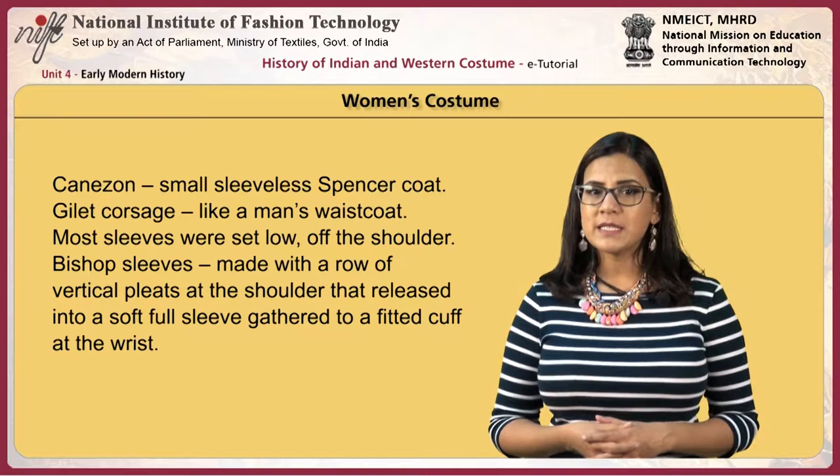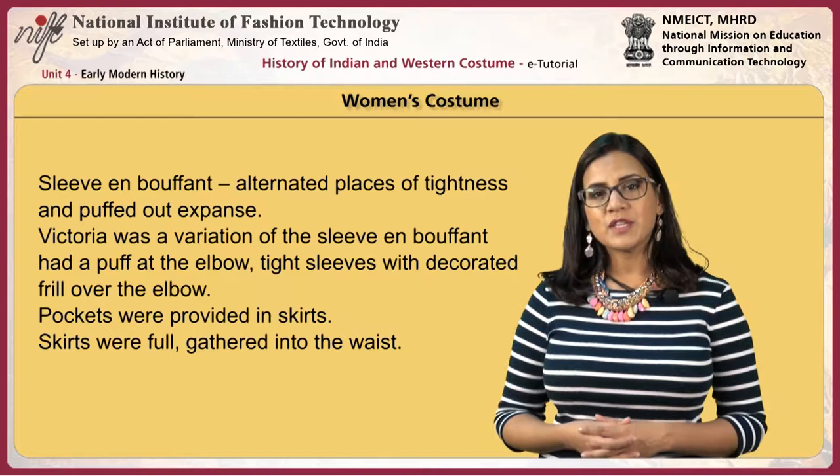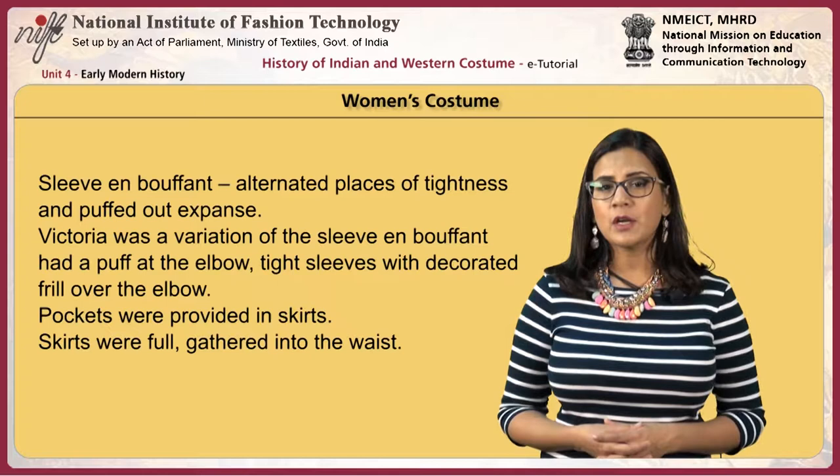Most sleeves were set low off the shoulders. Bishop sleeves were made with a row of vertical pleats at the shoulders, then released into a soft full sleeve gathered to fit a cuff at the wrist. The sleeve en bouffant alternated places of tightness and puffed-out expanse. Victoria was a variation with a puff at the elbow. Tight sleeves with a decorated frill over the elbow were also worn.